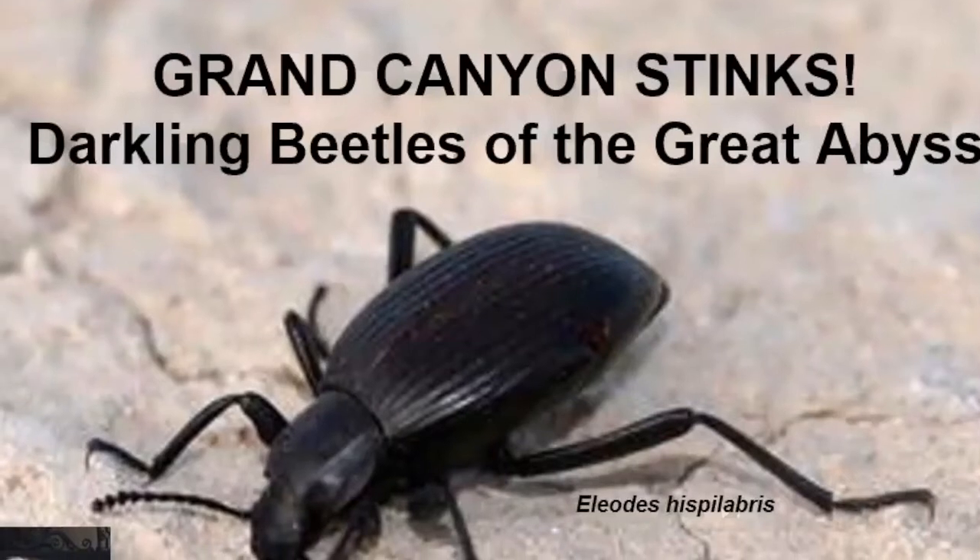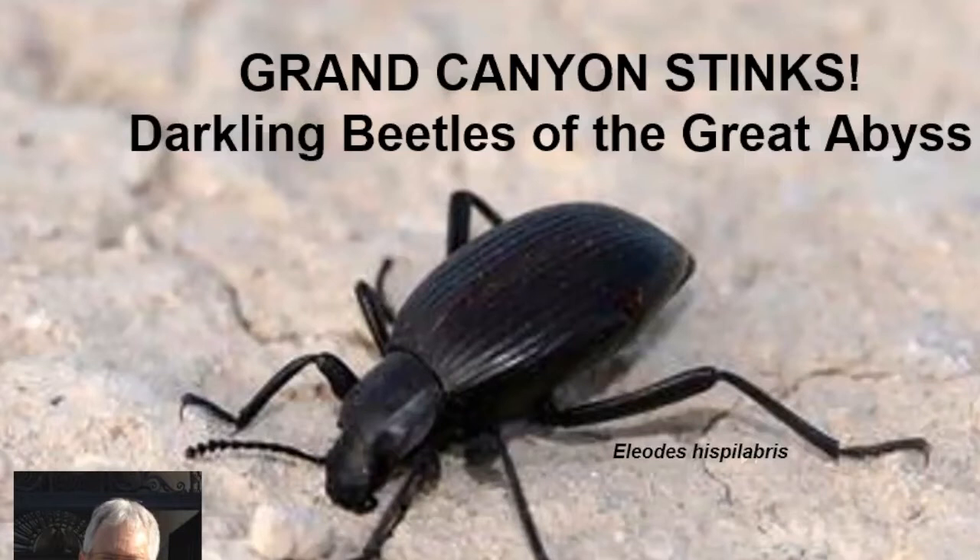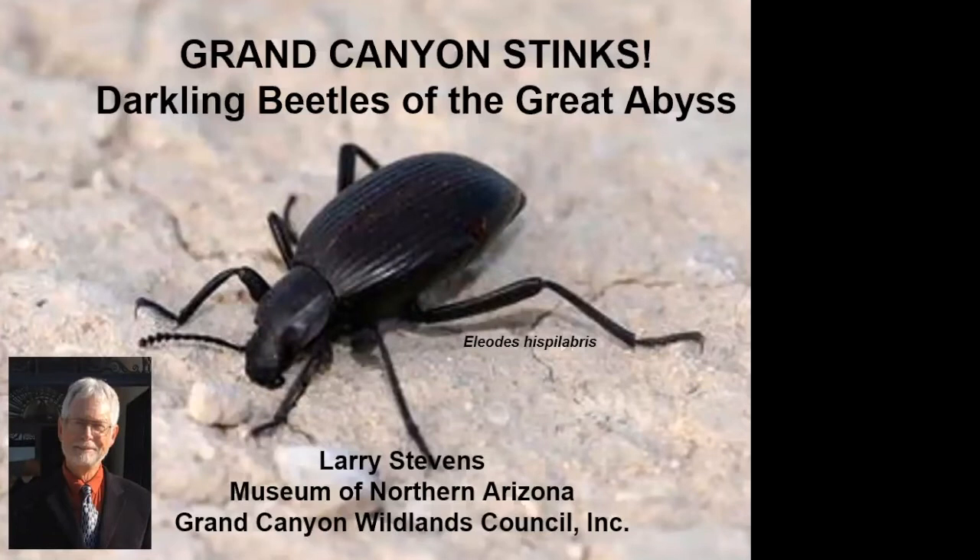I'm Larry Stevens, Curator of Biology at the Museum of Northern Arizona. I've been giving a series of talks on Grand Canyon, and today I'd like to give a talk I call "Grand Canyon Stinks," referring to the darkling beetles — stink beetles — that live in this incredible national landscape just north of us here in Northern Arizona.